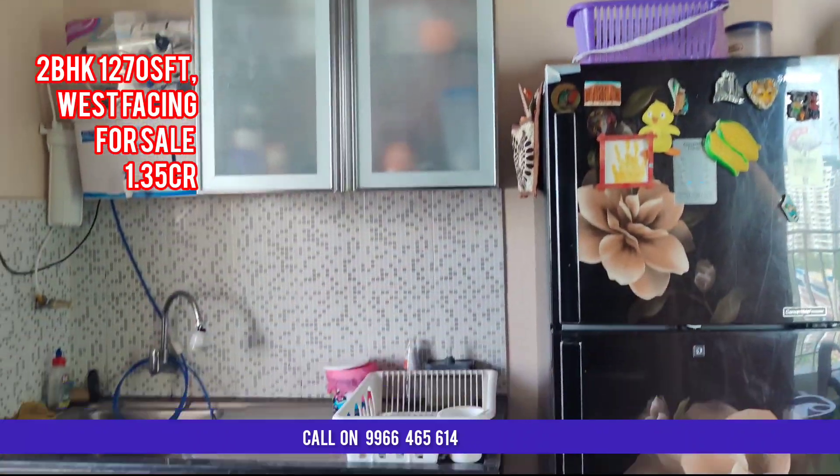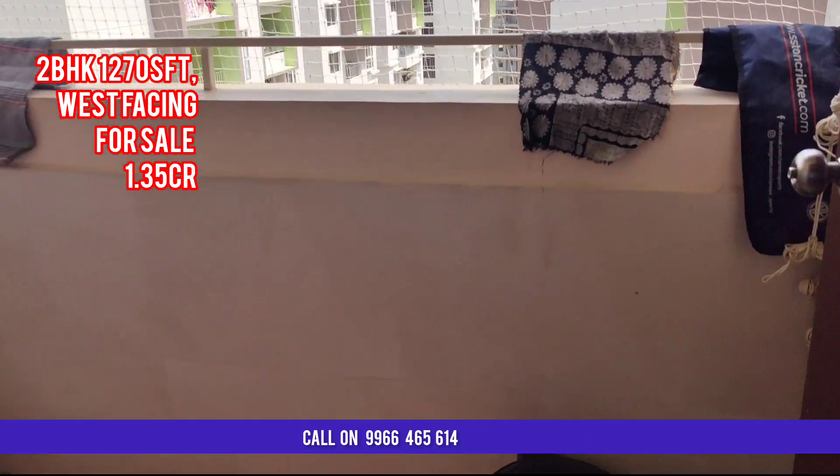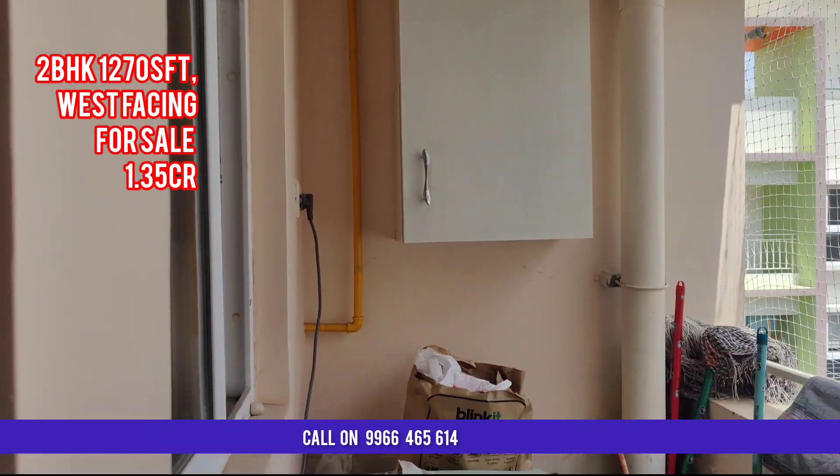The refrigerator, washing machine, and all those kinds of stuff they will take off from the flat. If you are watching our channel for the first time, please subscribe for more future videos like this property.